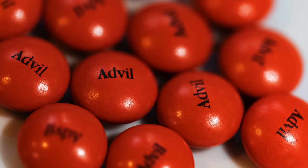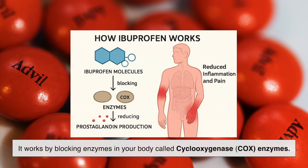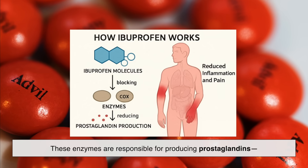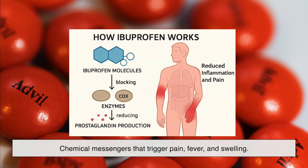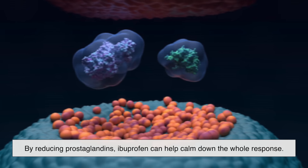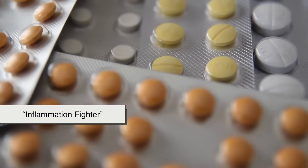One of the reasons Advil is so effective is that it works by blocking enzymes in your body called cyclooxygenase enzymes. These enzymes are responsible for producing prostaglandins — chemical messengers that trigger pain, fever, and swelling. By reducing prostaglandins, ibuprofen can help calm down the whole response. That's why you'll often hear people say Advil is the inflammation fighter between the two.